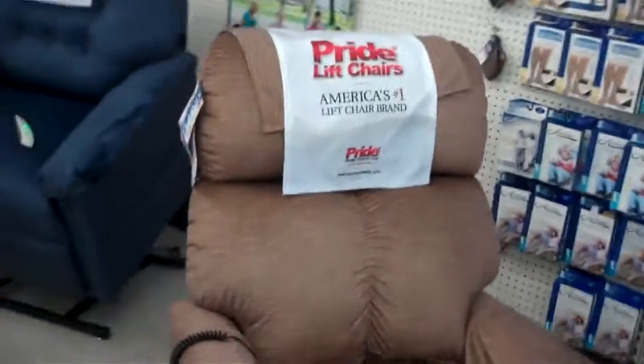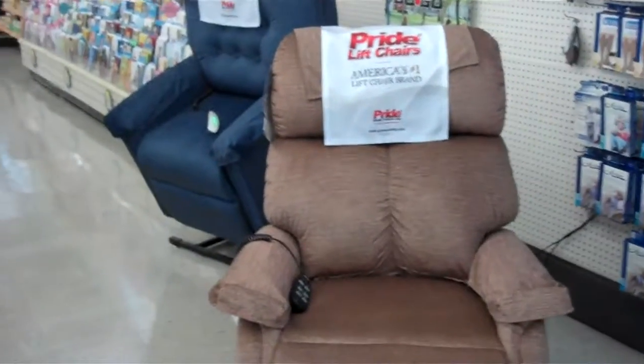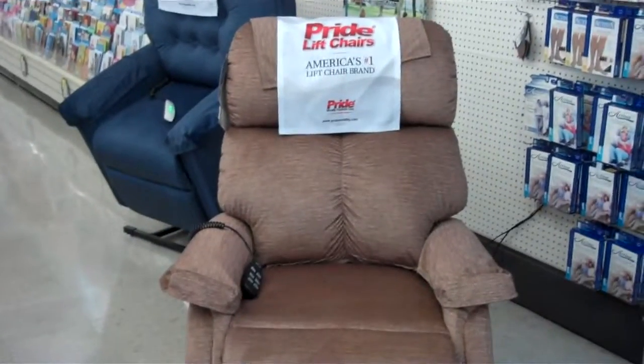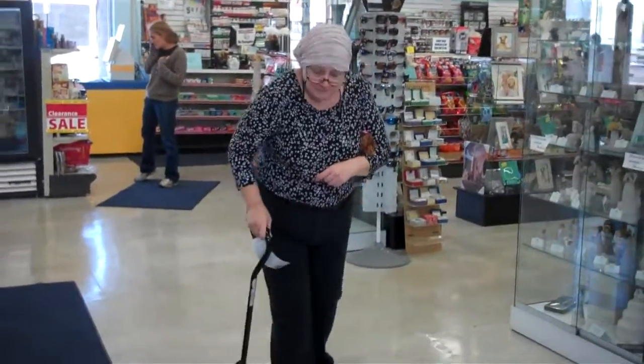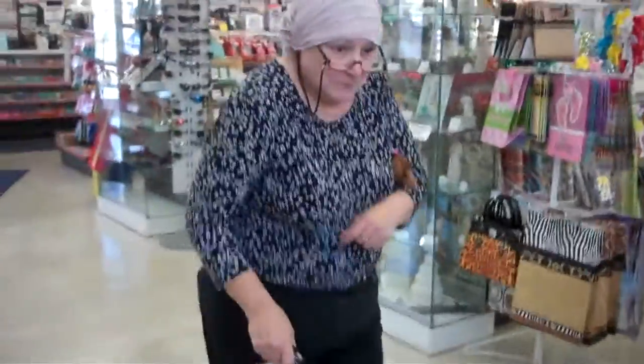There's quite a number of features. We have two different models in stock, and we're going to demonstrate today just exactly how these products work and that we do have them available. Let's see if there's anybody here that maybe we can get. Oh, here's someone right here. Ma'am, would you demonstrate the chair for us?